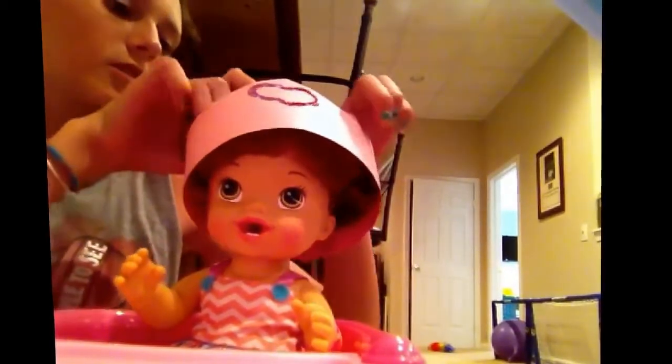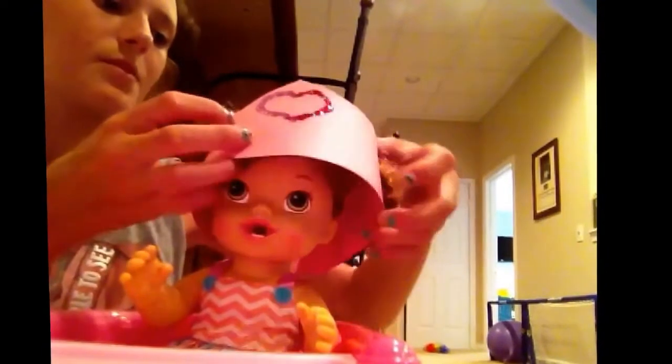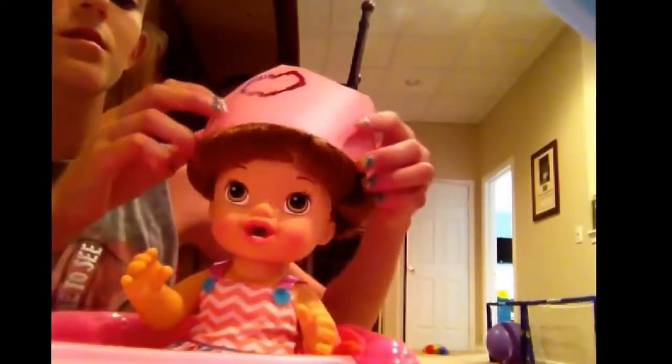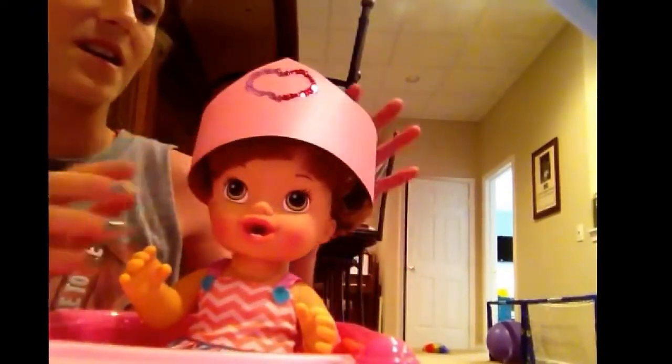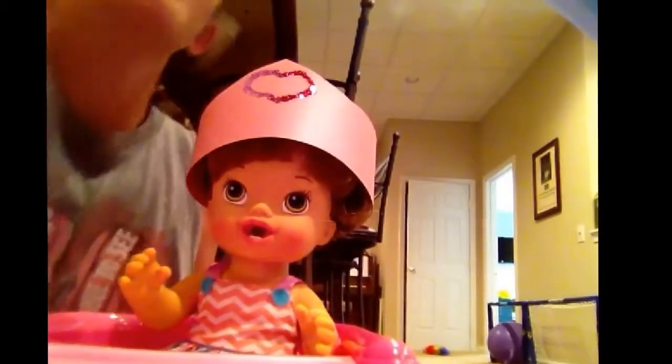This is huge. I bet Lucille's would fit her good. Her pigtails were holding that up. I thought she was going to be bigger, so I made it to, like, Emma's head size. Here's the last thing, and this is from Emma.